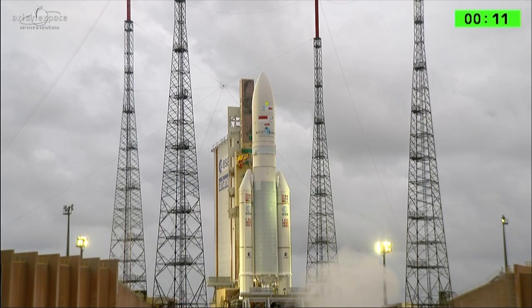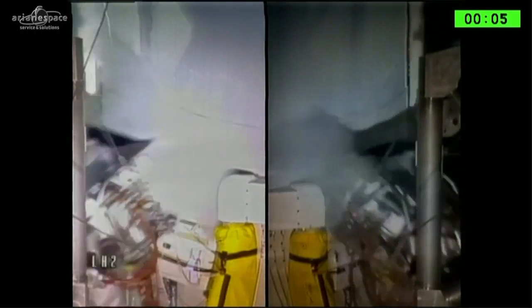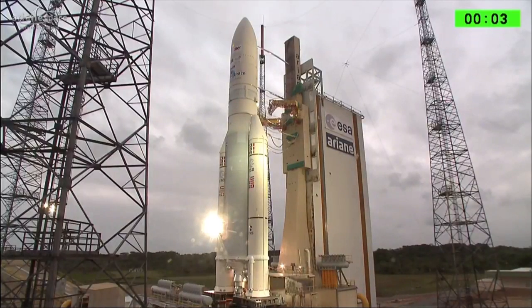Final countdown. 10, 9, 8, 7, 6, 5, 4, 3, 2, 1.